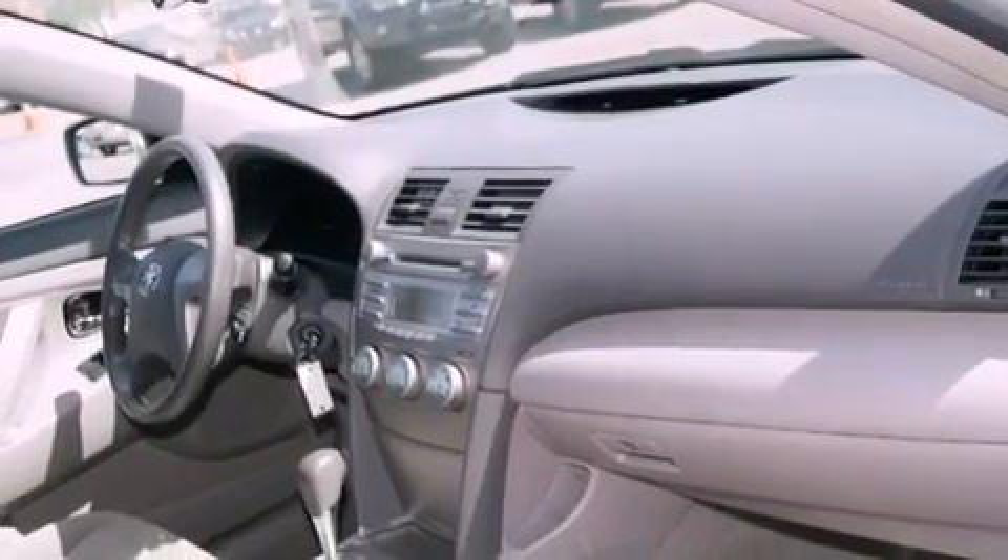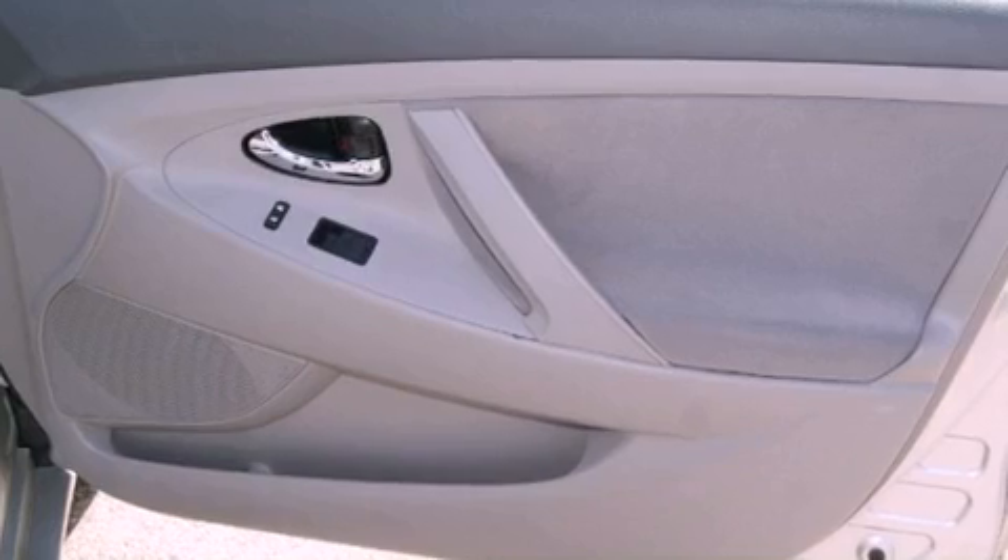Also included are latch-ready child seat anchors, a split-folding rear seat, steering wheel-mounted stereo controls, and a power driver's seat.